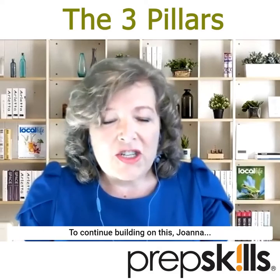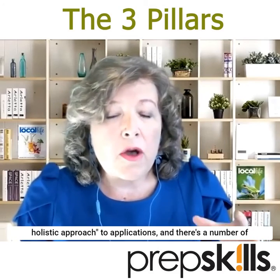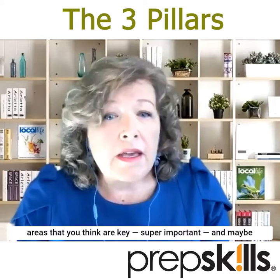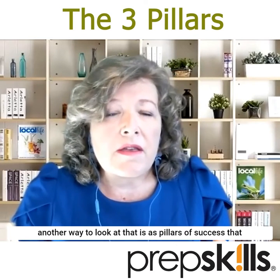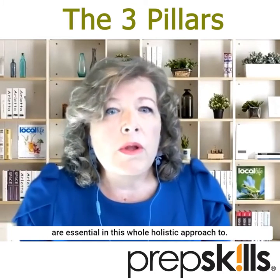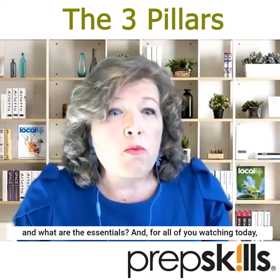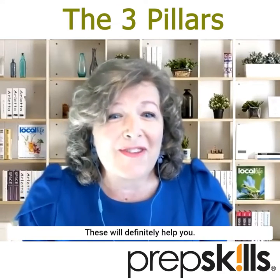To continue building on this, Joanna, I've heard you talk a lot about what you refer to as the holistic approach to applications, and there are a number of areas that you think are key — super important. Maybe another way to look at that is as pillars of success that are essential in this whole holistic approach to applications to U.S. colleges and universities. Can you give us some more information on what these pillars are and what the essentials are? For all of you watching today, these are writer-downers — these will definitely help you.